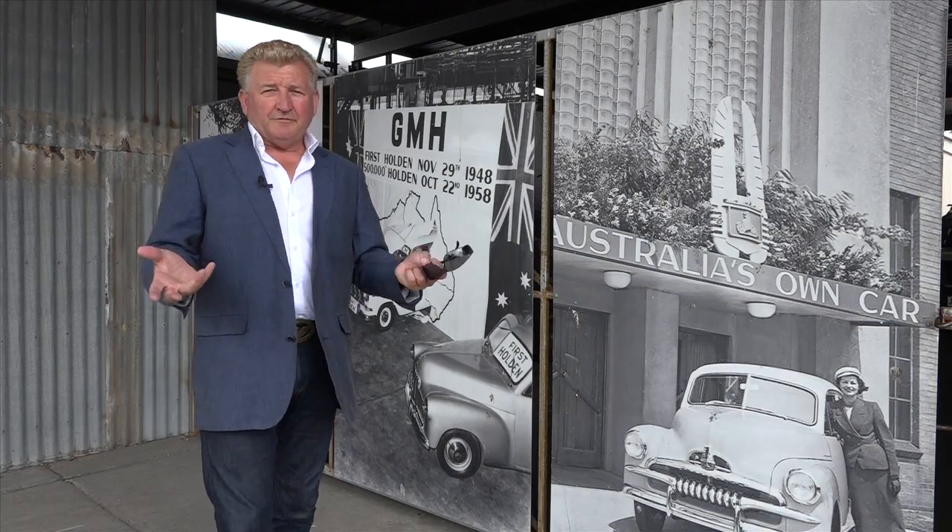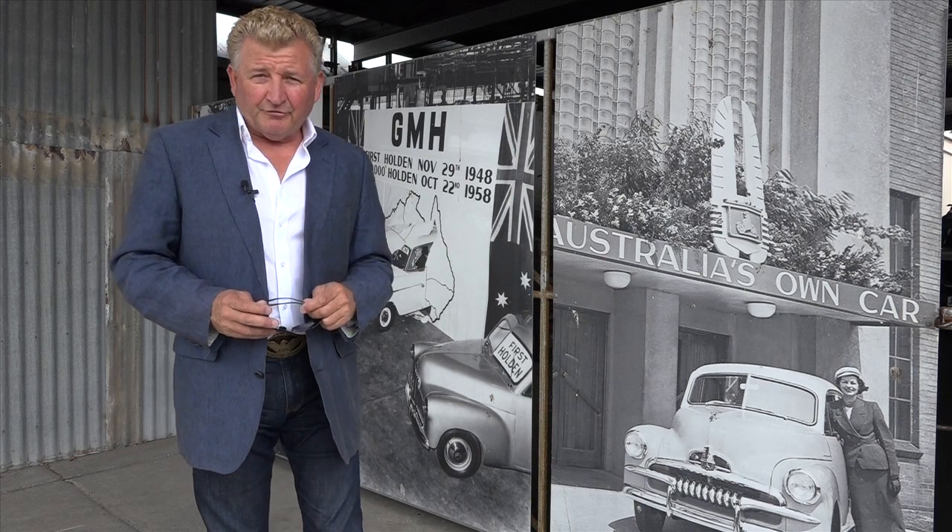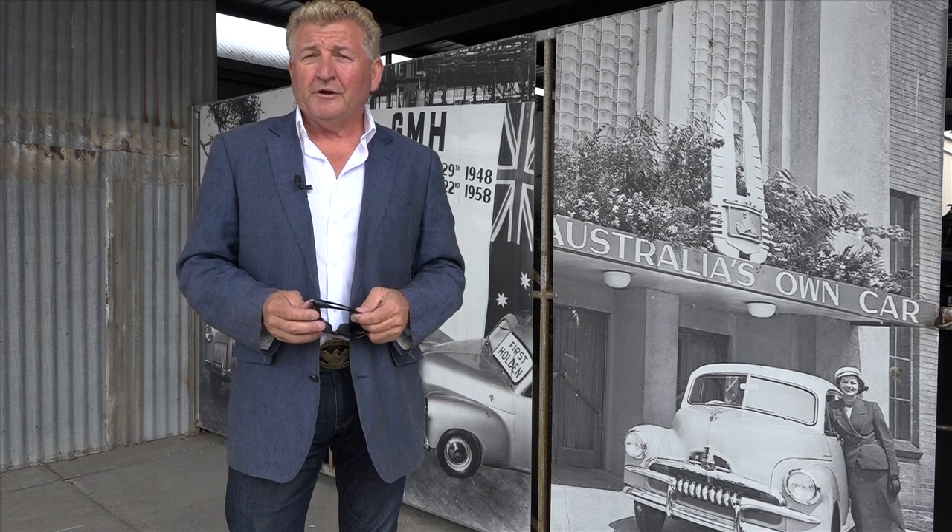The legacy for Aussie-built home-grown cars runs very deep in the veins for many thousands of Australians. This episode is a tribute to Australian manufacturing at its very best. Stick around because it's Holden to the bone on this week's show.